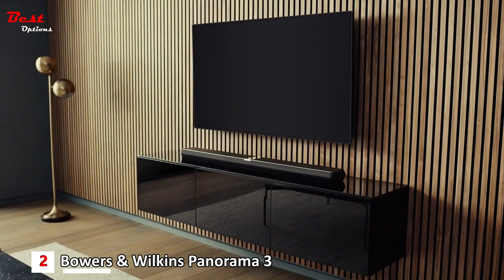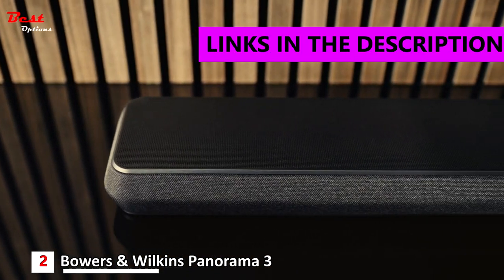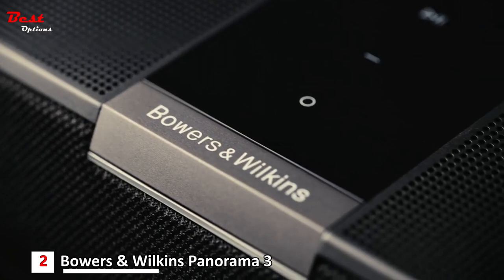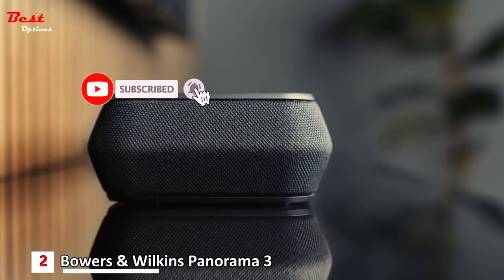The second product on our list is the Bowers & Wilkins Panorama 3, available at a reasonable price of $700. The Panorama 3 is Bowers & Wilkins' most affordable soundbar to date. It's more costly than the Sonos Arc, but if sound quality is what you prize, then the Panorama 3 is worth every penny.